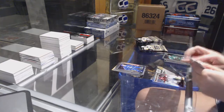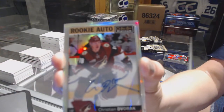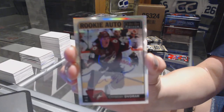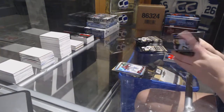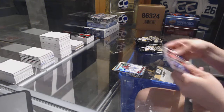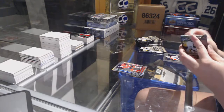Nikita Tryamkin Vancouver Canucks Rookie, and we've got a Rookie Rainbow Autograph for the Arizona Coyotes, Christian Dvorak — Rainbow Auto. A Rainbow of Jonathan Toews for the Chicago Blackhawks and a Schmaltz Rookie for the Blackhawks.